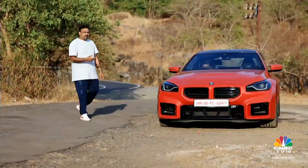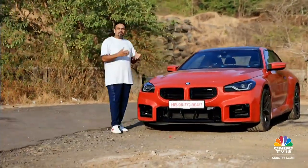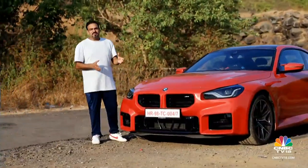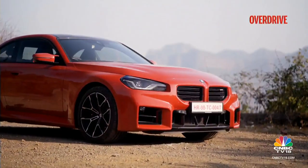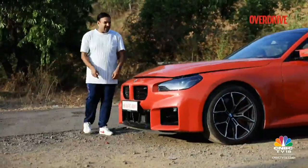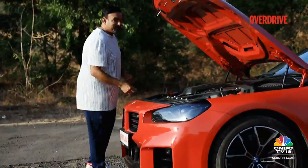Like the 3-series, the 2-series and consequently even the M2 have somehow managed to escape the BMW designer's compulsive need of putting large, outrageous grilles on all modern Bimmers. Of course, it still doesn't look as elegant as a 3-series or even the M340i, but under this stubby nose is a rather special engine. Take a look.